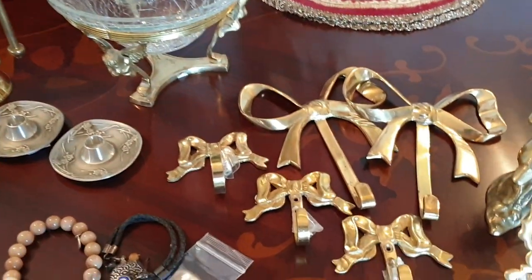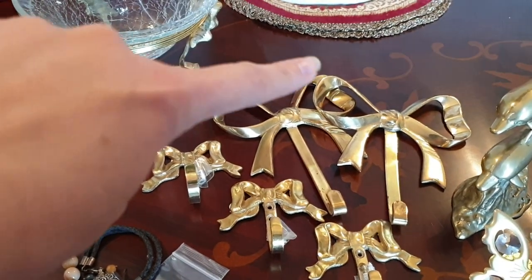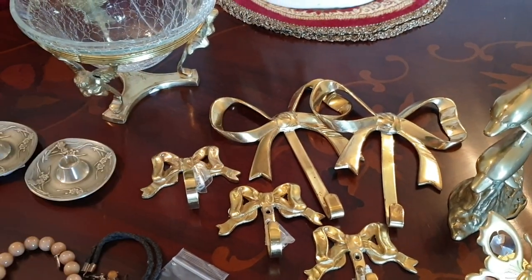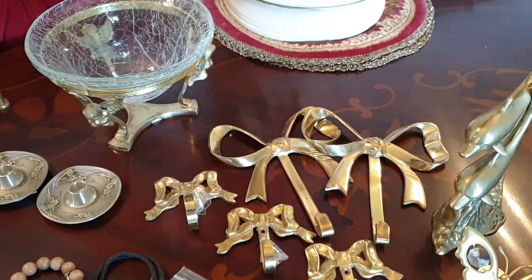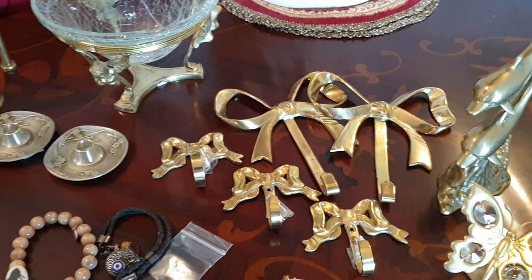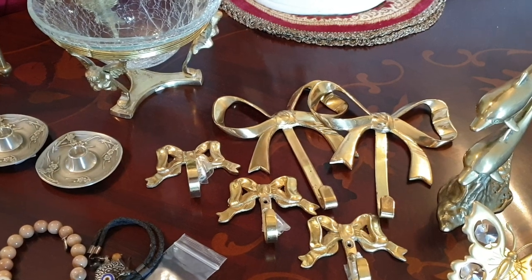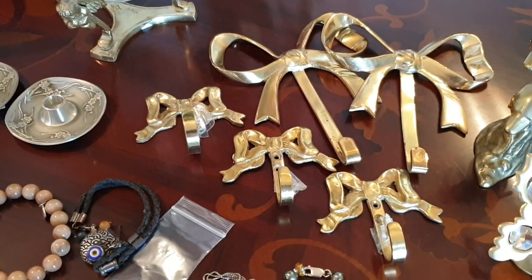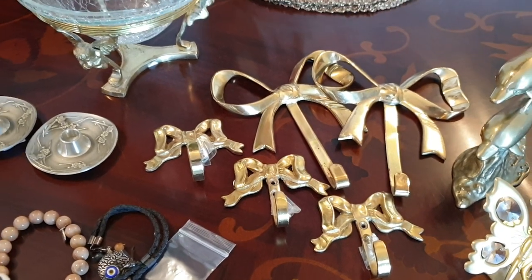The next brass things we got are these gorgeous bow hooks. If Annie is watching, I actually have one of these still at Annie's shop that I have to go and pick up — exactly the same one. So I'm going to end up having three of the bigger ones and three of the little ones to put on my wall. I actually use them to hang my handbags. The larger ones were $3 each and the three smaller ones — including the screws — were $2 each. So I'm really wrapped about those. I'll have a set of six.